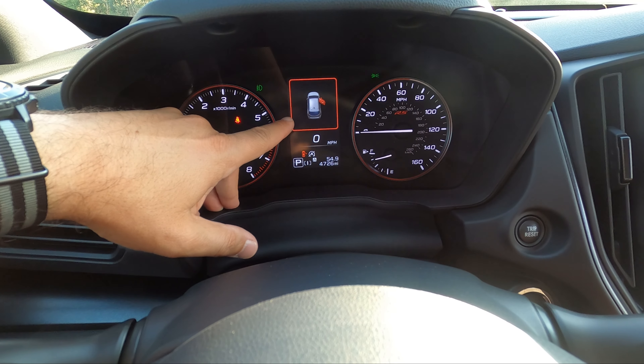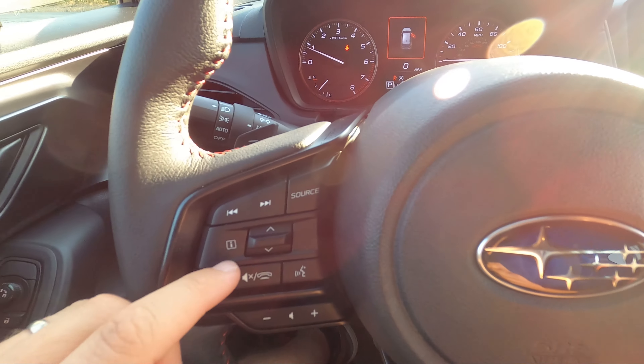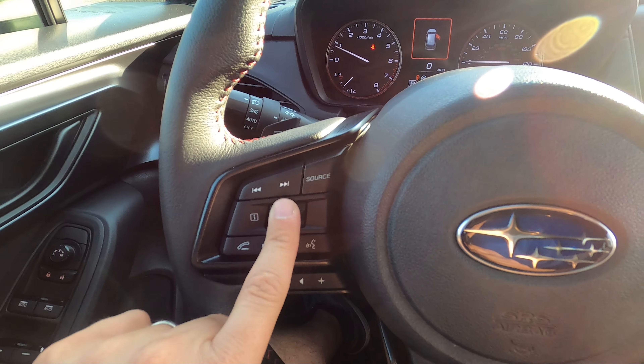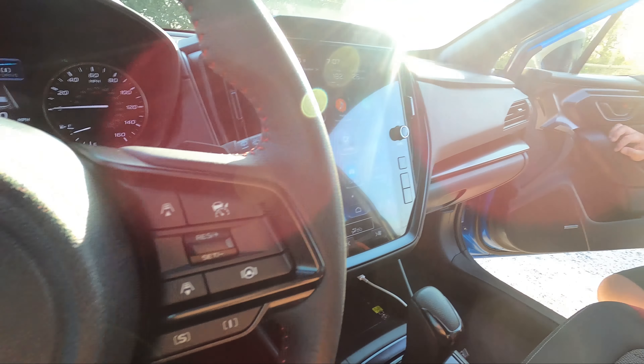The center display gives you pertinent info — tire pressures, fuel mileage, that sort of thing — and you can toggle through it on the steering wheel. On this side of the wheel you have different drive modes.